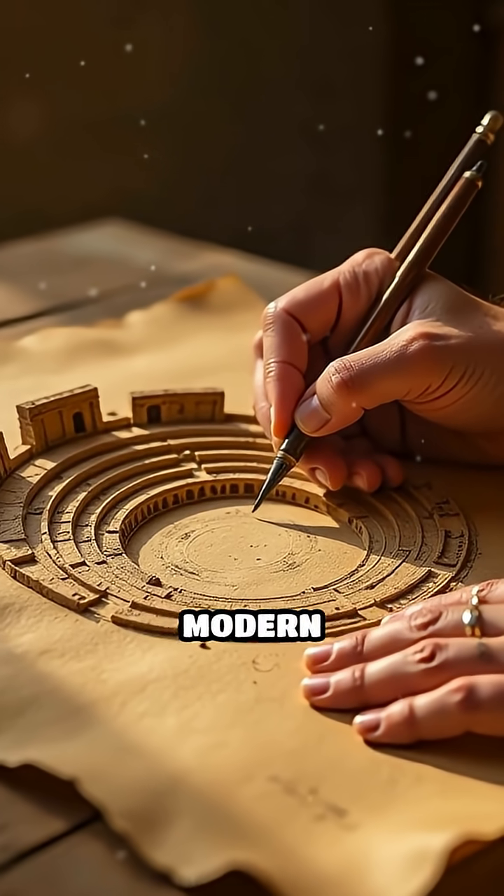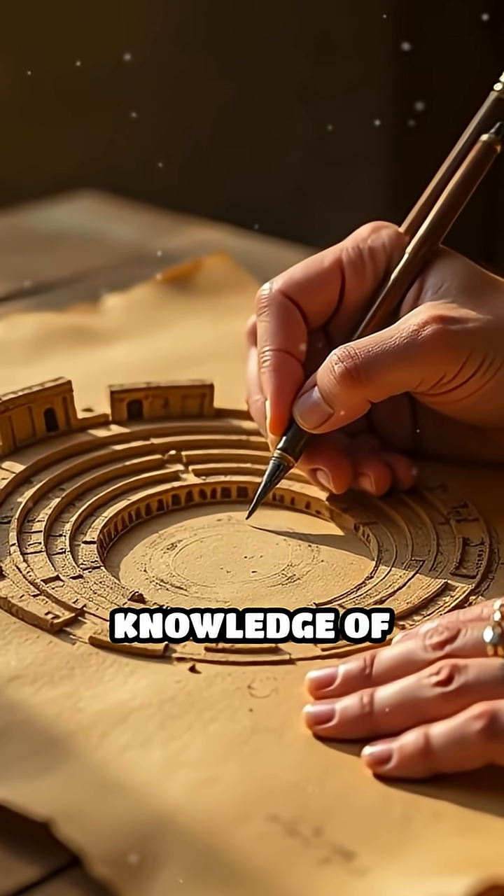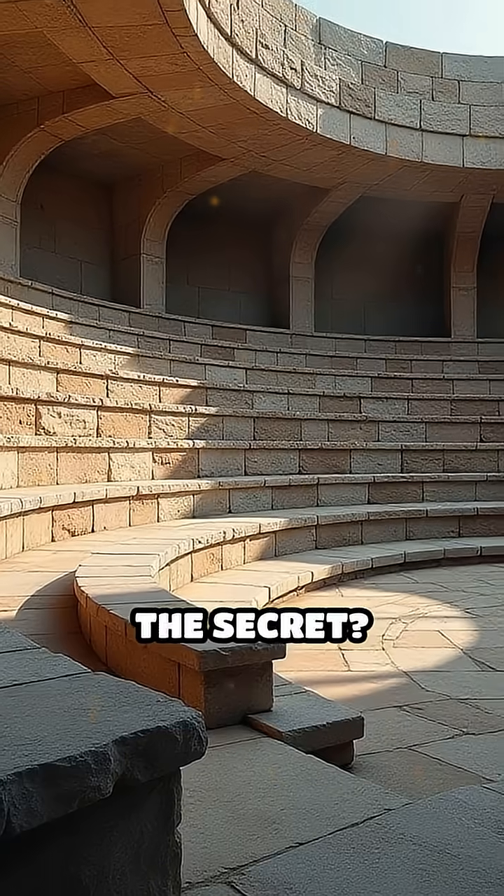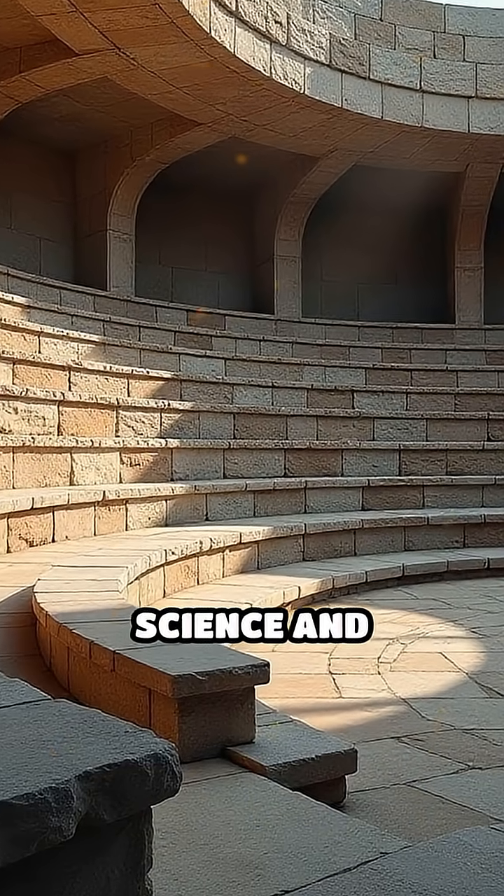They didn't have digital tools or modern technology, yet their knowledge of materials, shapes, and spatial design was extraordinary. The secret? A perfect blend of science and artistry.